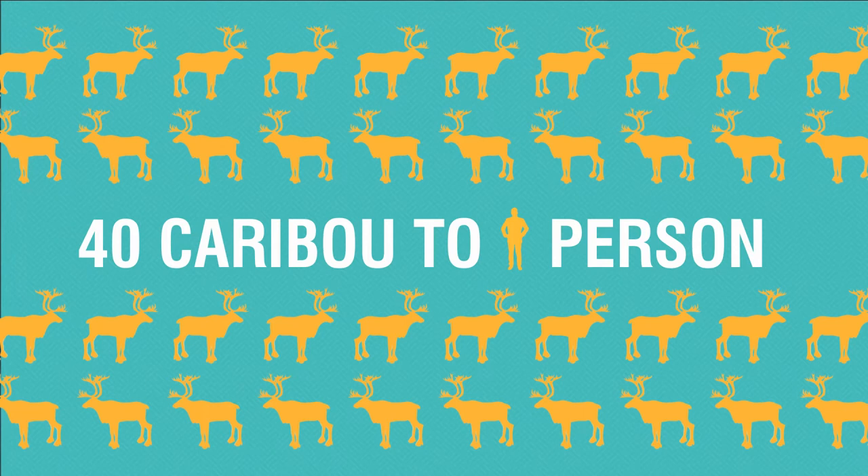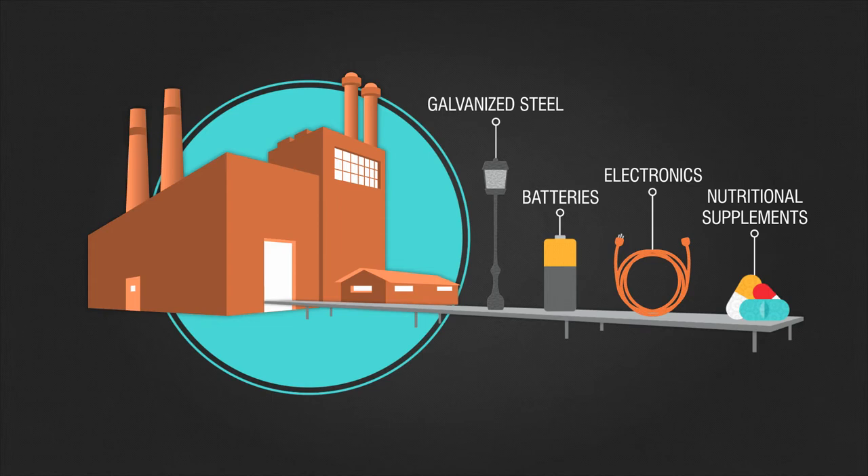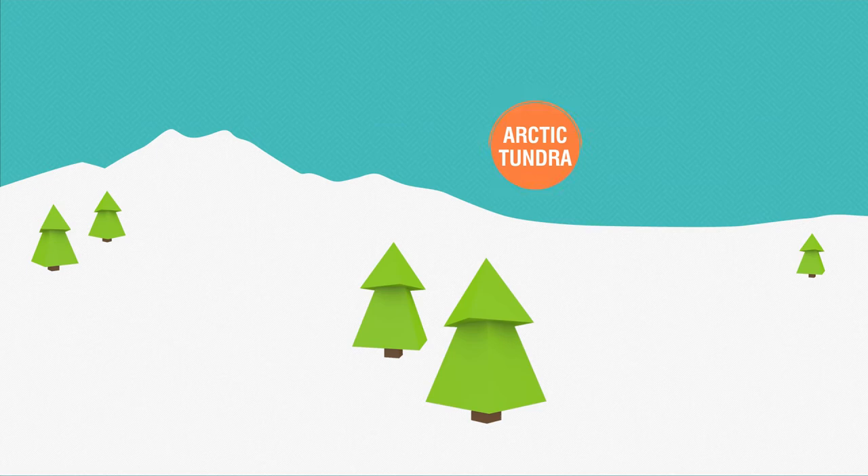Did you know one of the world's richest zinc and lead deposits happens to be located where caribou outnumber people by about 40 to 1, and where there's not a single road leading to the outside world? So exactly how do you get millions of tons of zinc and lead ore from its isolated wilderness, 150 miles north of the Arctic Circle, to the businesses that can turn it into all kinds of important stuff we depend on every day? And even more importantly, how do you do all that while working in concert with the beautiful and diverse lands that surround this mine in the mountains?